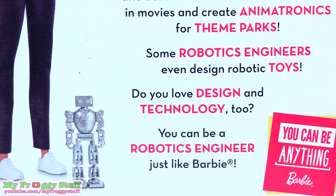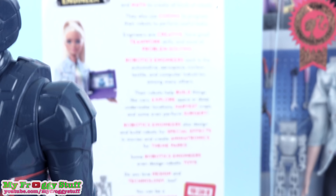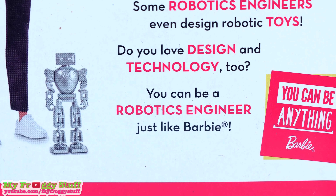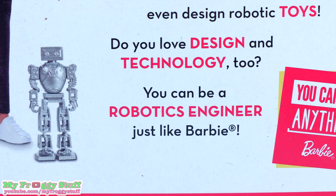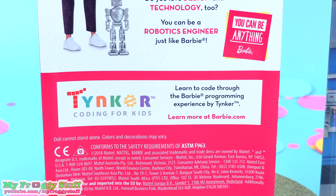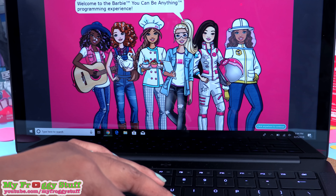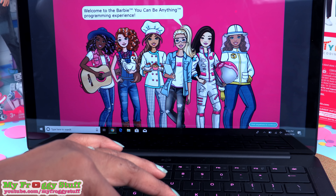Some robotic engineers even design robotic toys. Do you love design and technology too? You can be a robotics engineer just like Barbie — you can be anything. And to get you started, Barbie has teamed up with Tinkercad, an award-winning computing platform used by one in three U.S. schools. And you can learn to code through the Barbie programming experience. How cool is that? And look, she has purple hair, just like me.